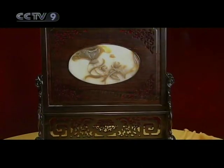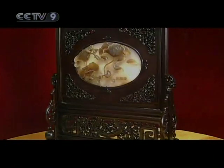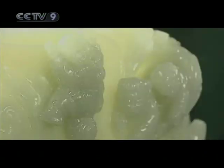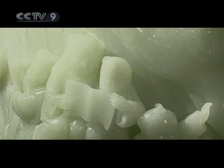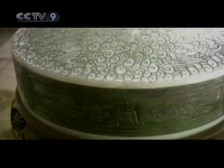High relief jade sculptures make use of a jade plank with one flat surface while the figures are carved on the front. This is particularly useful when used to ornament bottles, furnaces, and other household utensils.